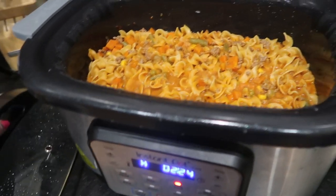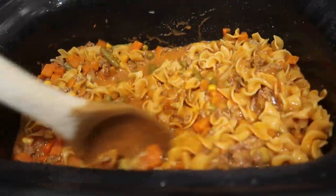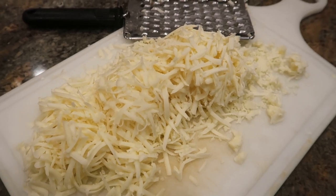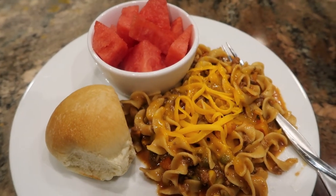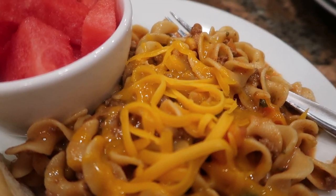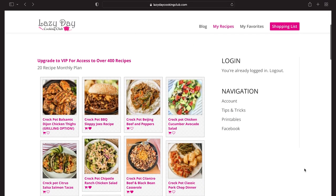This is looking and smelling very good. The final step is to stir in two cups of mozzarella cheese. I imagine other kinds of cheese would work fine, but I'm going to stick with what Carrie recommends. As I stated earlier, all of these recipes are coming from my friends Carrie and Christina over at Lazy Day Cooking Club. I have been a member for about a year and a half now, and there are several things that I think set their recipes apart from others.